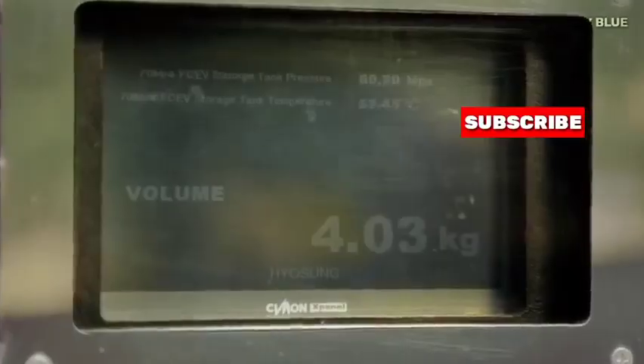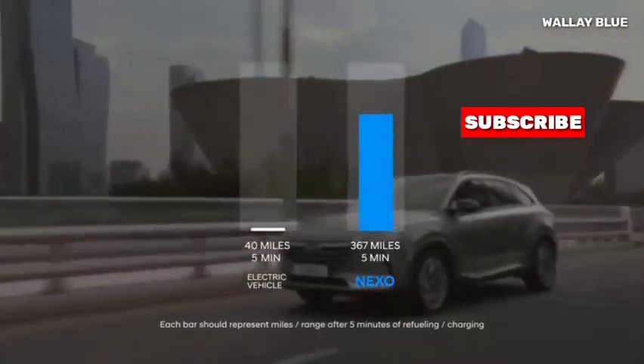Stay subscribed to our YouTube channel for more related videos. Thank you for watching. Until next time!